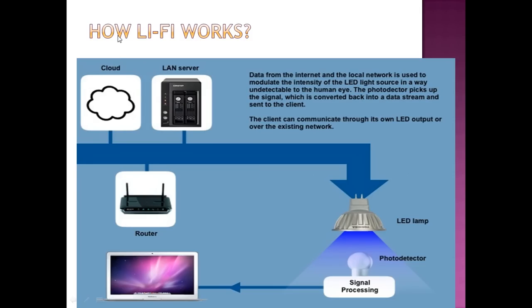How does Li-Fi actually work? Data from the internet and the local network is used to modulate the intensity of the LED light source in a way undetectable to the human eye. A photodetector then picks up the signal, which is converted back into a data stream and sent to the client. The client can communicate through its own LED output or over the existing network.